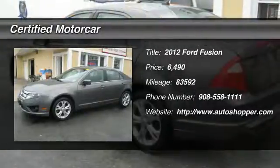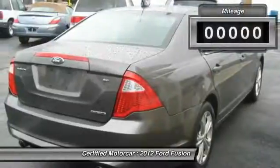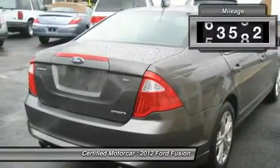The 2012 Ford Fusion. You can have both. Impressive power and great economy in a Fusion.